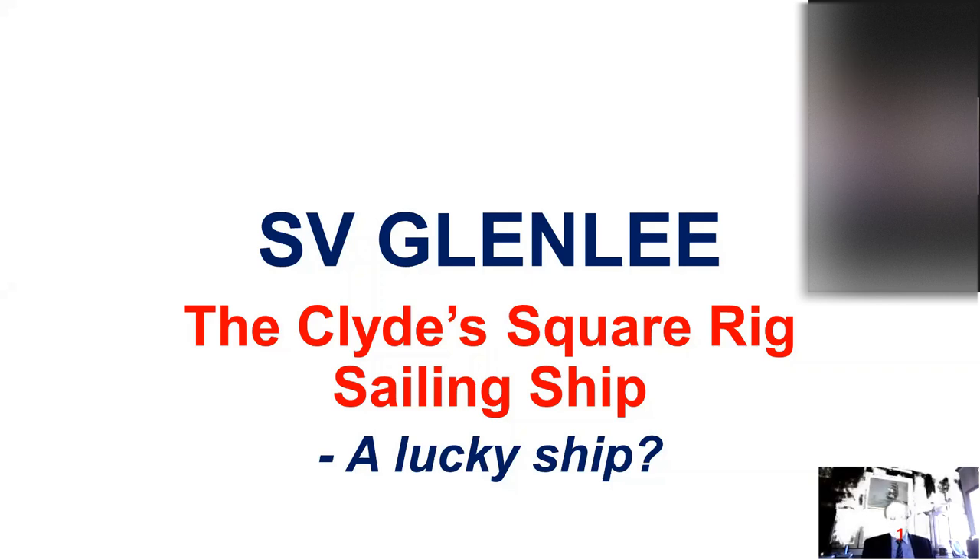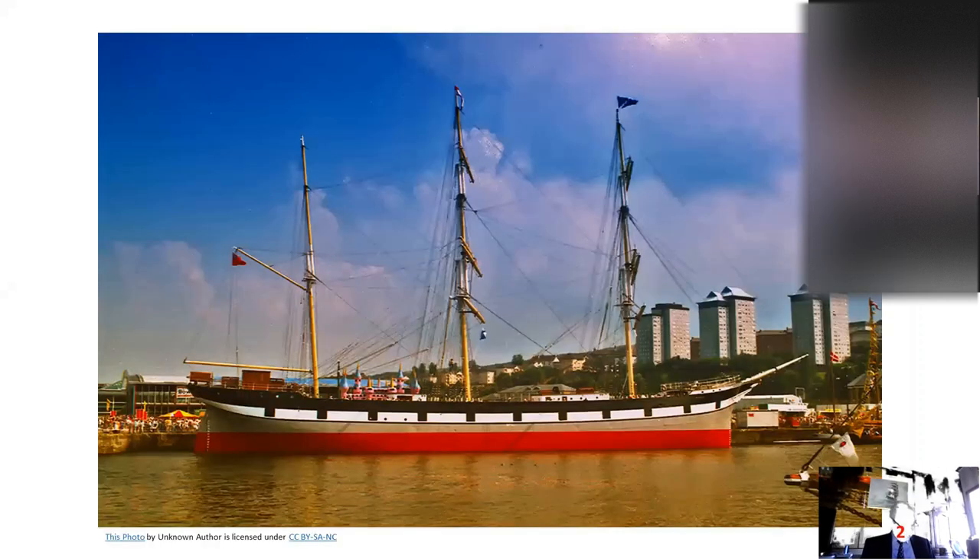This evening's talk, as the first slide indicates, is Glen Lee. Is she a lucky ship? She has to be. She's survived 125 years and all of her sisters by almost 100 years. I intend to talk about the design and the technology environment of the 19th century Clyde shipbuilding business, the working history of Glen Lee, her decline and rescue, her eventual return to the Clyde and restoration.